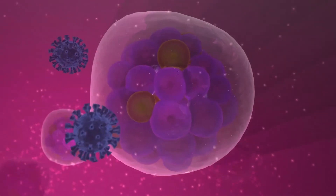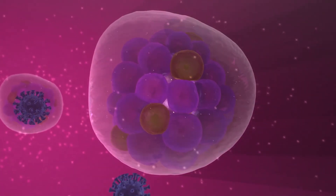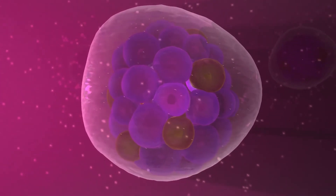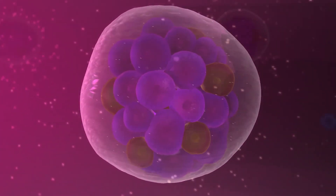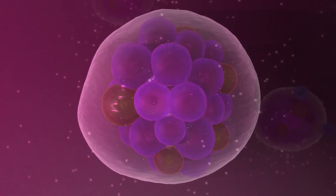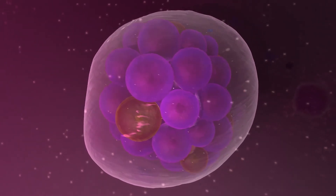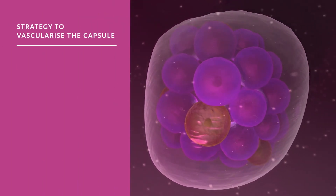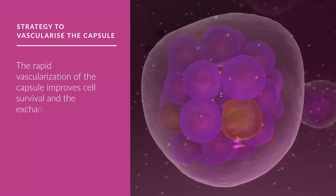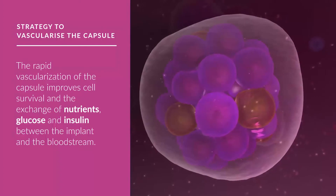The implanted cells, made transparent to the immune system by the capsule, must be able to interact with the surrounding cells. The capsule mimics the natural environment in which living cells play their function, assuring their integration with the host tissue. Furthermore, integration is enhanced by a strategy to vascularize the capsule. The rapid vascularization of the capsule improves cell survival and the exchange of nutrients, glucose, and insulin between the implant and the bloodstream.